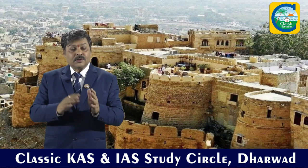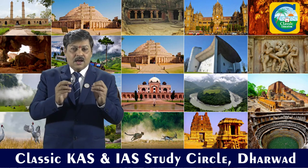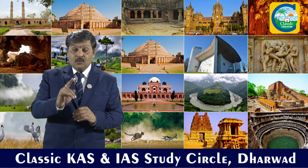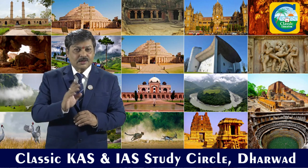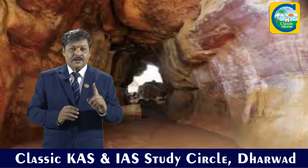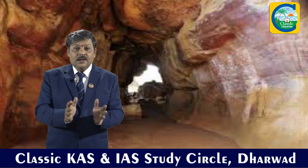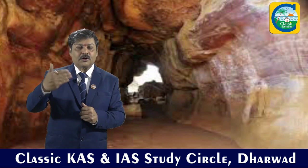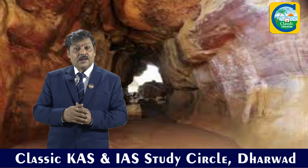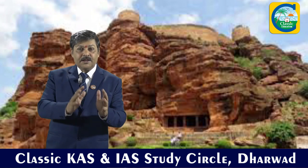Coming to the center of India, we have Madhya Pradesh. Madhya Pradesh has three important UNESCO sites. Out of these three, one is a prehistoric site — the Bhimbetka rock shelters, located near Bhopal, just 40 kilometers away from the capital city of Madhya Pradesh. These are cave shelters from the prehistoric period, not the historic period.